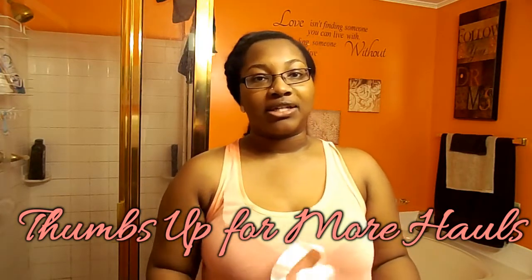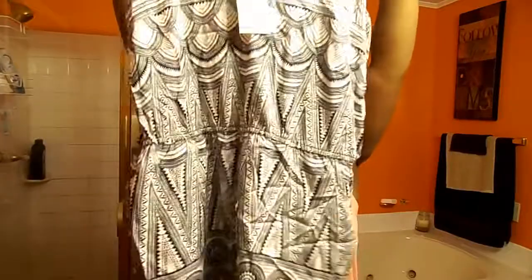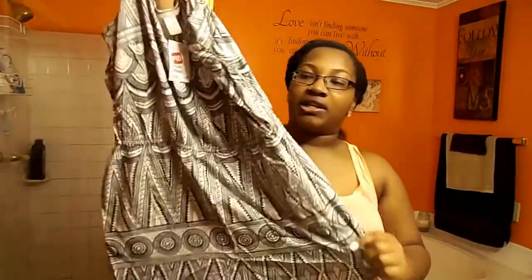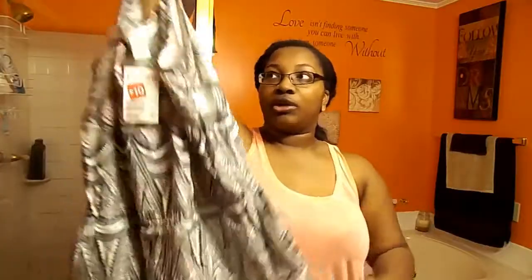I wanted to show you the things that I picked up. This first item is a romper and it was in a size 12, on sale for $10. I really like the print on it — I thought it was really cute. I love rompers because they look really cute with a blue jean vest, and I have a lot of vests I wear all the time. It's a good going-out piece but also a fun summertime piece.